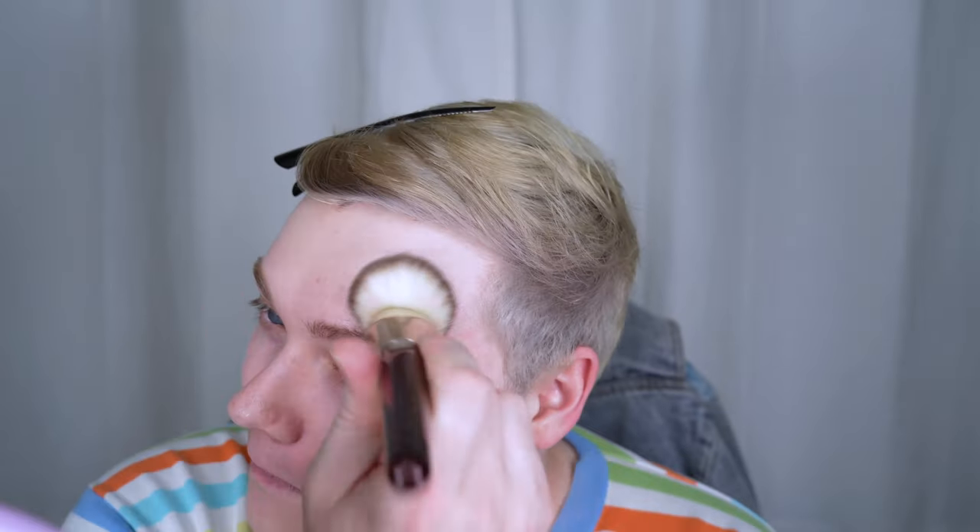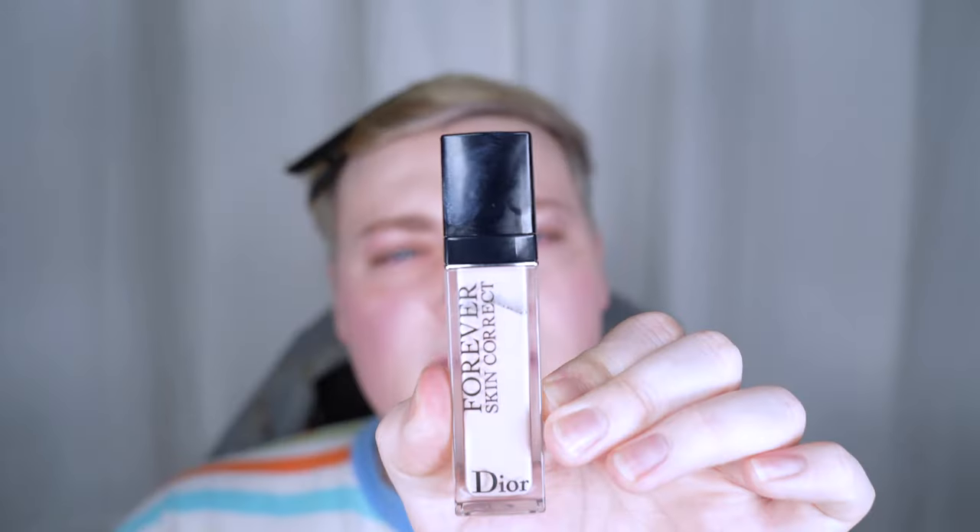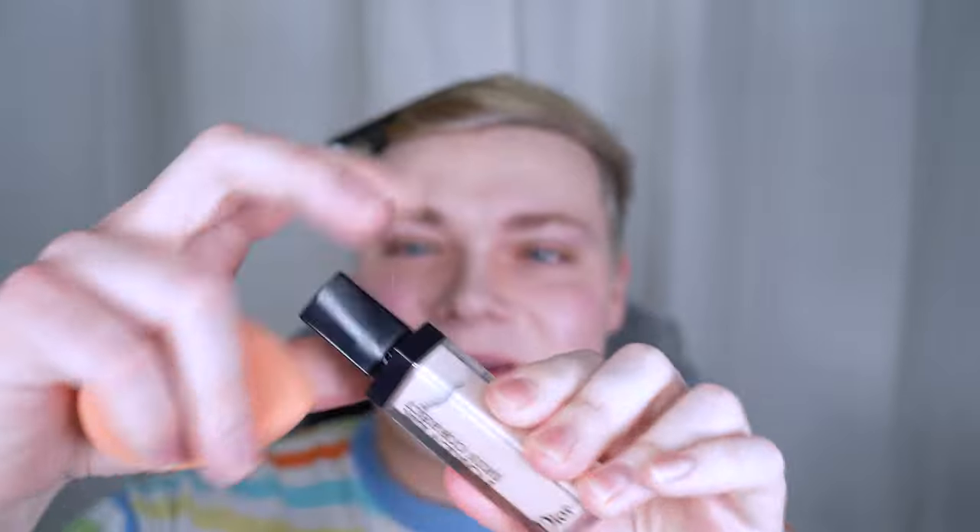I always use my middle finger to dab things on my face. This really is such a gorgeous sheer foundation, honestly. I'm going to add a little bit of this Live Tinted Hue Stick under my eyes — this is in the shade Perk — and then the Dior Forever Skin Correct Concealer in the shade 00N.